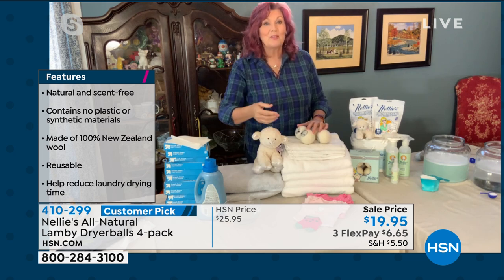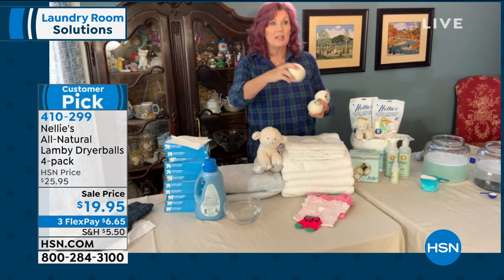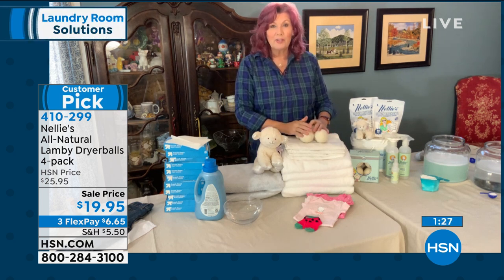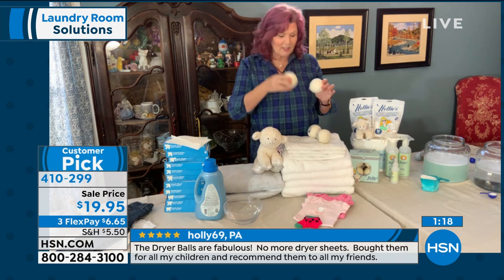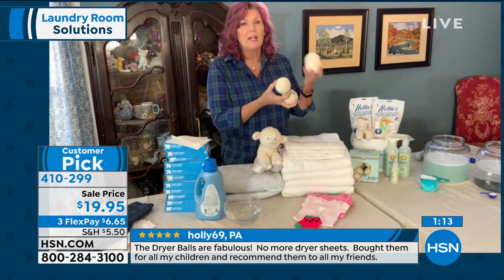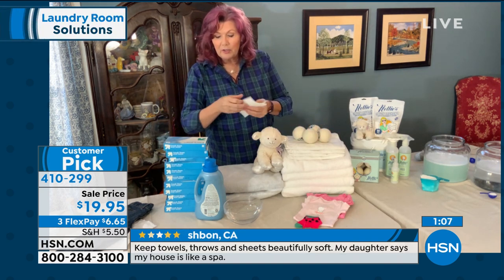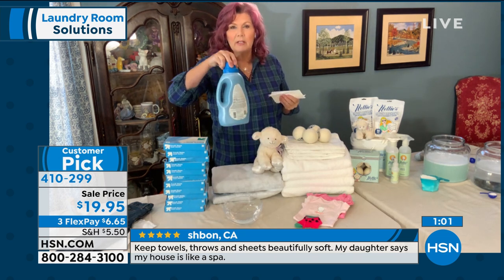This is an extraordinary value. $49.95 with free shipping and handling — this is 400 loads plus 100 loads of the oxygen brightener. This is as good as it gets, folks. It is a limited time offer. We have free shipping and handling on our Nellie's today. We also have a four-pack of one of our best sellers — the Lamy dryer balls. These have been one of our top sellers forever. My mom just asked me to get her new ones, but her old ones are still as good as new.